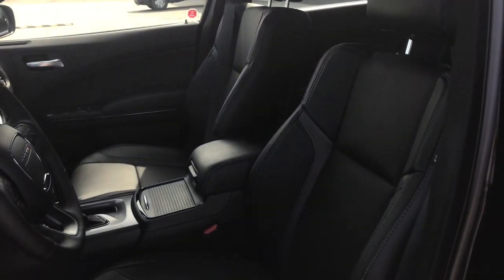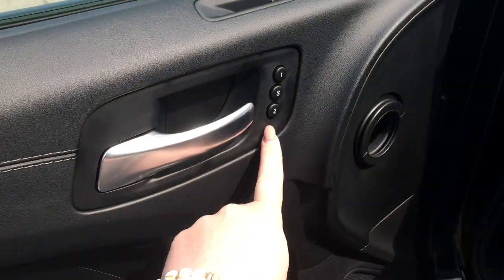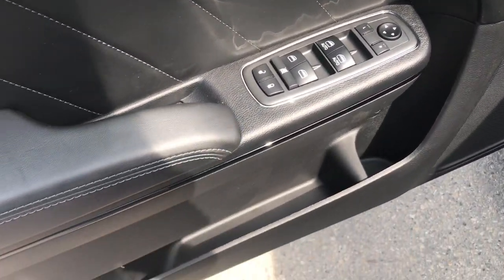Located inside, you have this gorgeous leather seating. The driver's seat is powered and you do have your memory seating just located inside the door here. We have your power locks, power windows, and adjustable mirrors, with a storage compartment at the bottom.